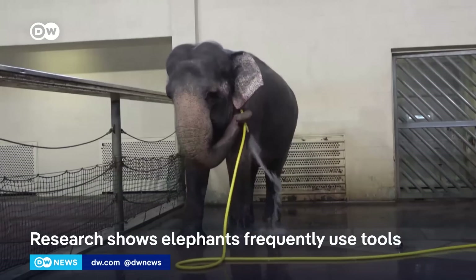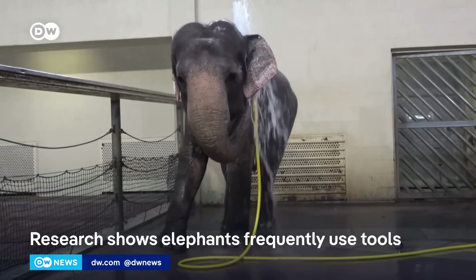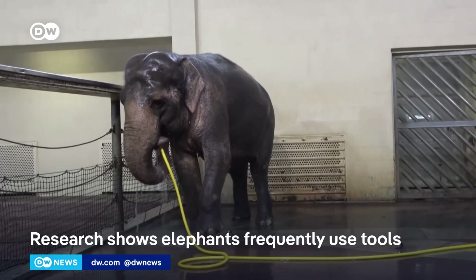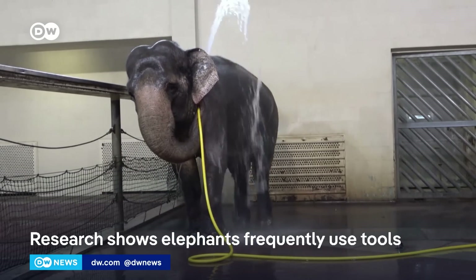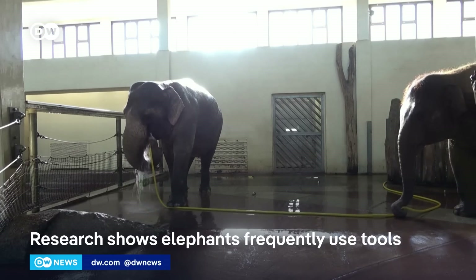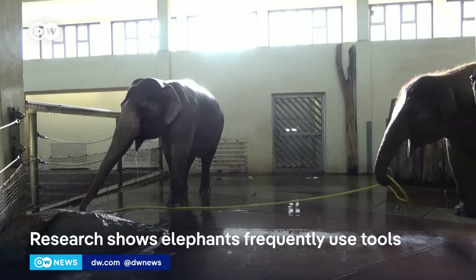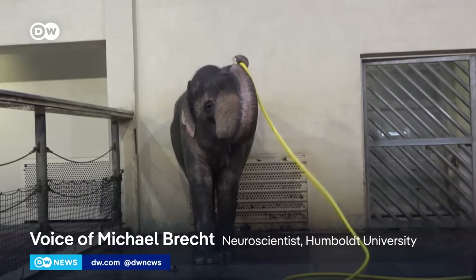Now, other research has shown that wild elephants are also able to learn how to use some other tools. Can you tell us a little bit more about that? So it's known that elephants use tools. A lot of the tool use is actually body care — like they would modify palm leaves to be very good fly swatters. So a lot of body care tool use.